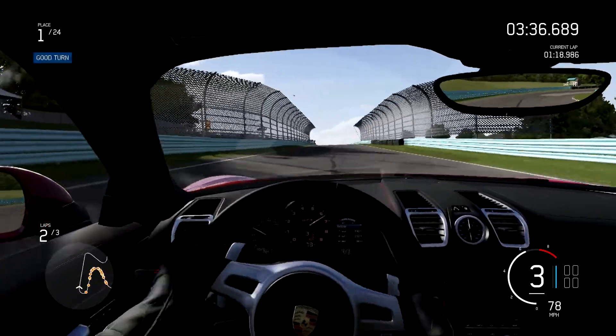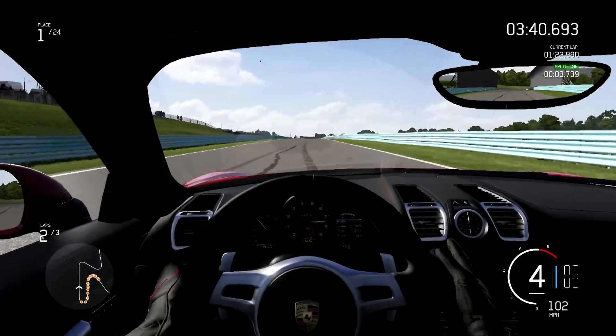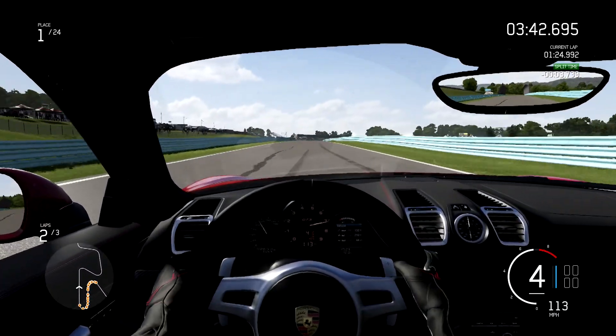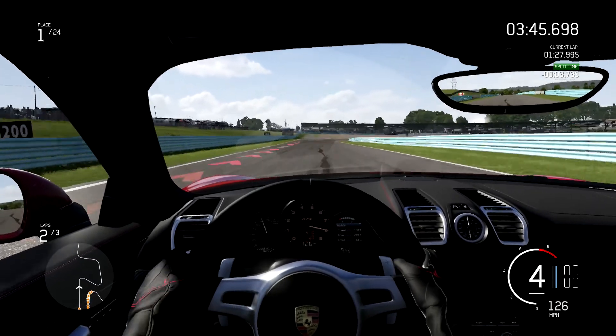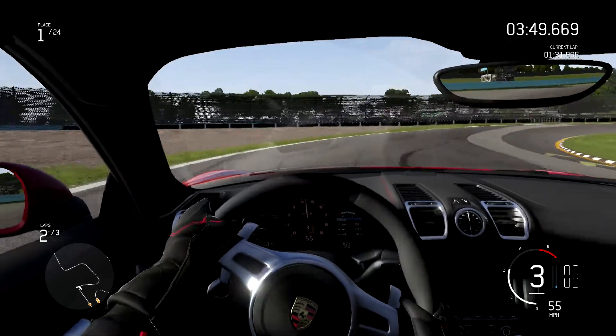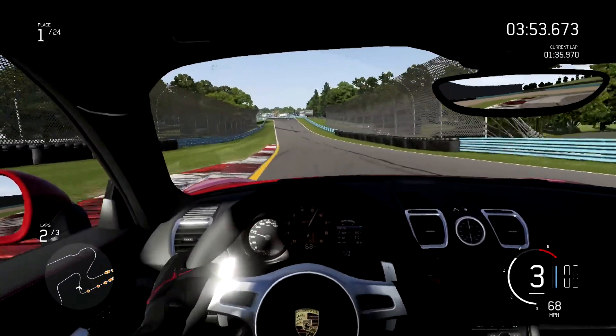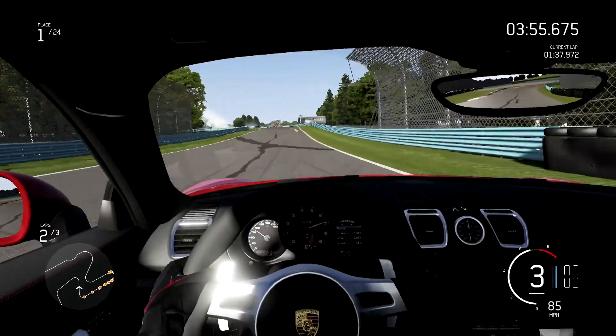Wow, you can get into the power so early in this car. That RPM range is 8250 redline. I was looking at the gauges so much I didn't look at the track — I think we got a pretty good lead so we're okay.